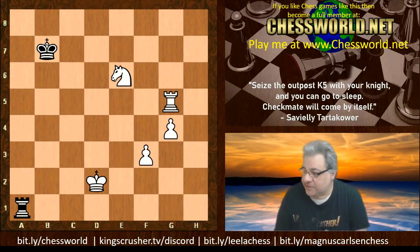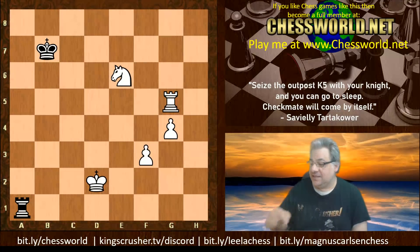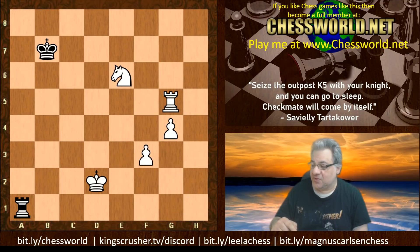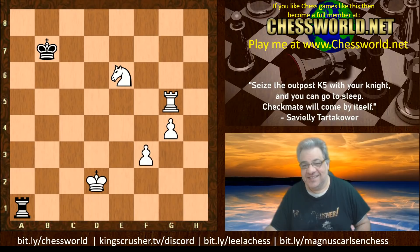I hope you enjoyed it and got something out of it. If you want to challenge me for a game, kingscrusher.tv — register and I'll be able to invite you for a game. There's a Discord chat forum at kingscrusher.tv. You can post cute games or even your own best games — there's a new room for that, and they might be featured on the channel. Bit.ly/leeelachess, bit.ly/stockfishchess, bit.ly/magnuscarlsonchess for playlists. Comments, questions, likes and shares appreciated — thanks so much.